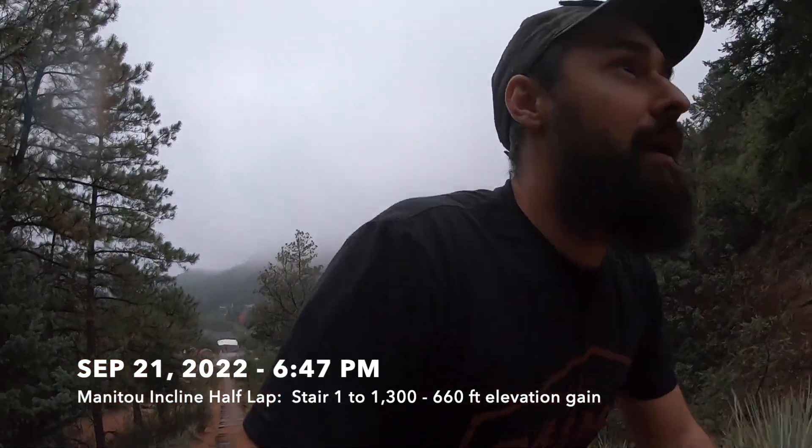It's September 21. I'm at the Manitou Incline. Today I'm doing a half lap — gonna see how fast I can get to the northern return bailout. Stairs 0 to 1300. Here we go.